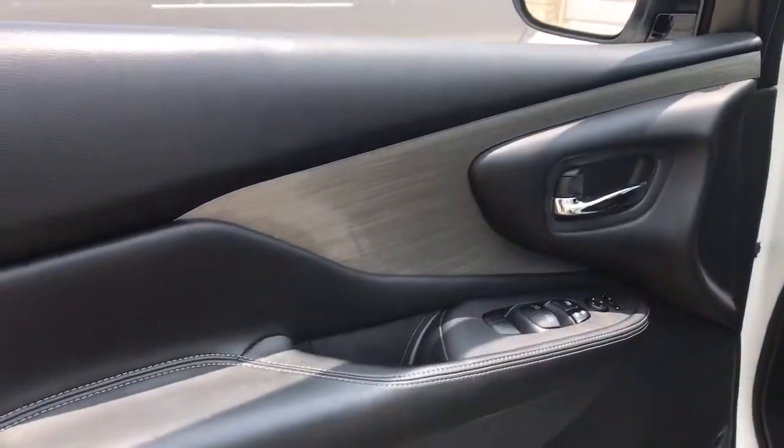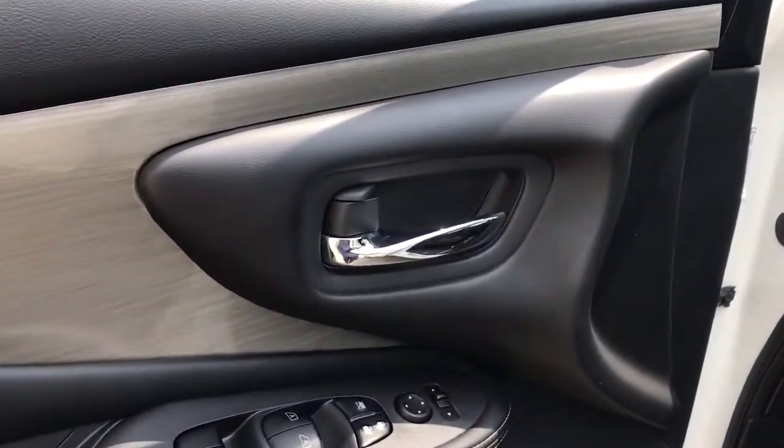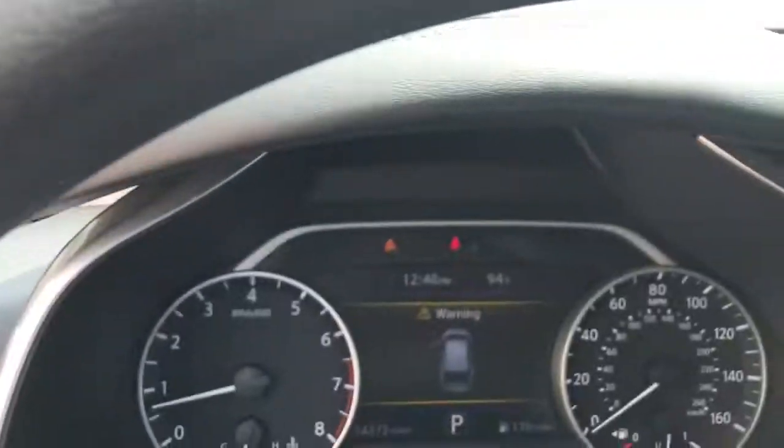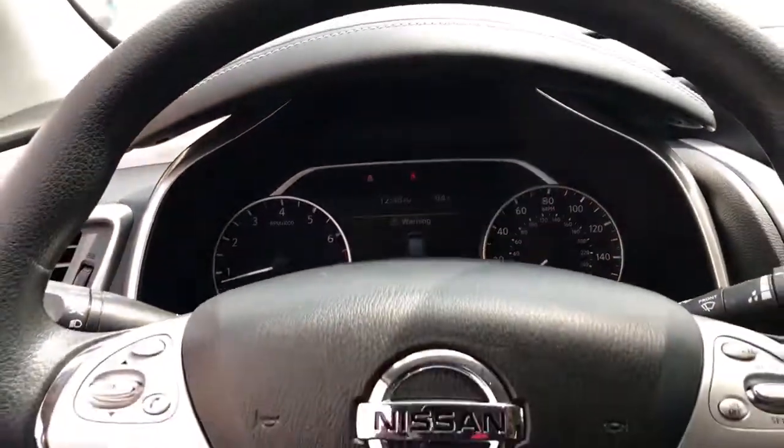The following are some of this vehicle's highlighted options: remote engine start, stability control, traction control, trip computer, cruise control, child safety locks.